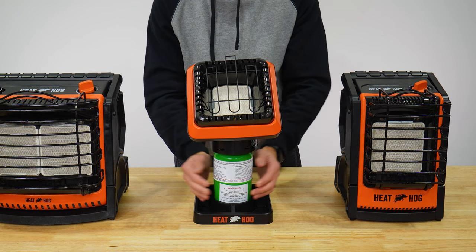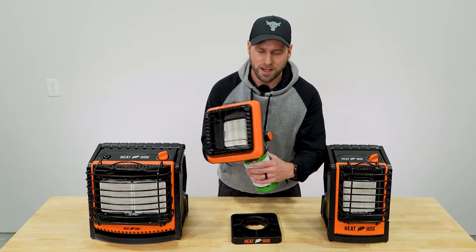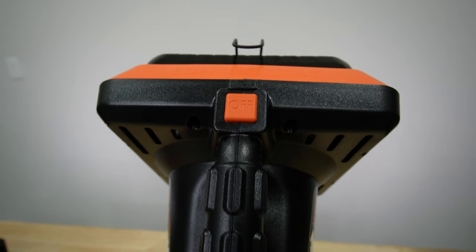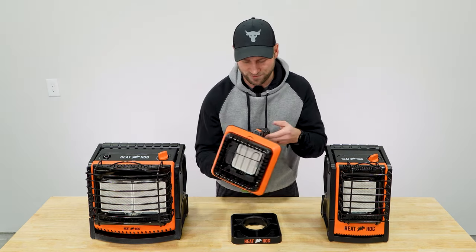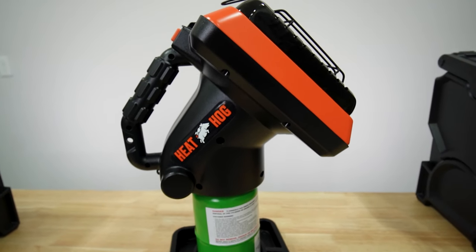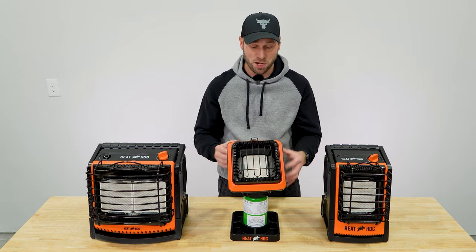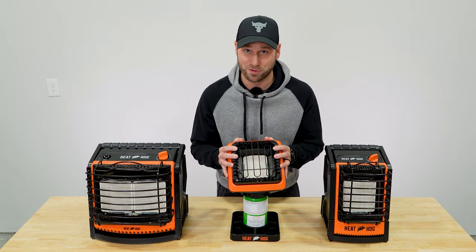Place your one-pound propane tank in the base and screw the head unit on top. On the left-hand side you've got your on button, and on the top you've got the off button — there are no dials, it's simply 4,000 BTUs, turn it on and turn it off. It also has a heavy-duty handle on top. This is a really great unit if you're sitting outside in cooler weather and just want to warm up your hands, or you want something compact, portable, and easy to use.